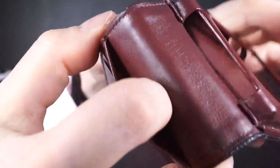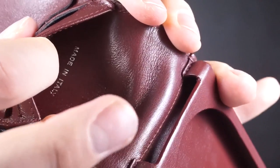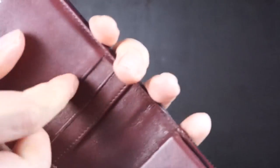This pocket here — we're not going to show the entire code — but in there you have the authenticity code number. And on the opposite side of the authenticity code is your made-in-Italy logo. There you have it. It's completely leather through and through. The only part that's not leather is inside these pockets — it's a kind of textured silky material, as we find also in the wallet-on-chain.